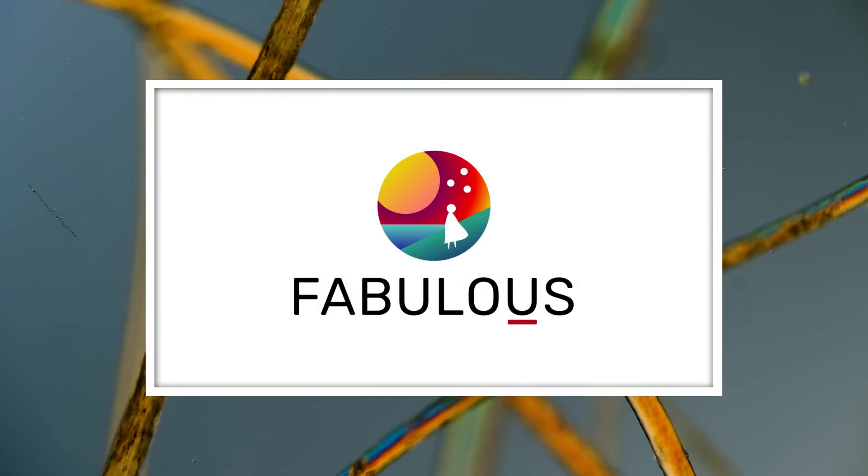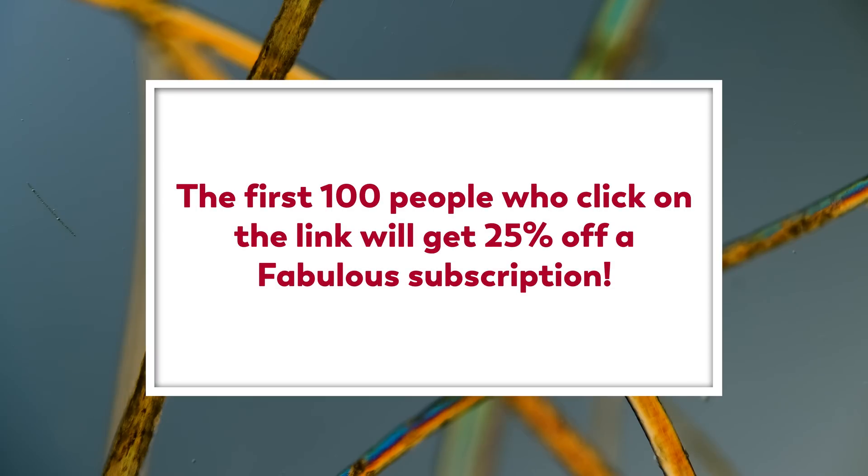This episode is sponsored by Fabulous, the number one self-care app that helps you start building better habits. The first hundred people who click on the link in the description will get 25% off a Fabulous subscription.